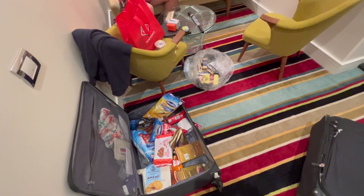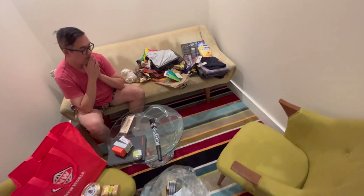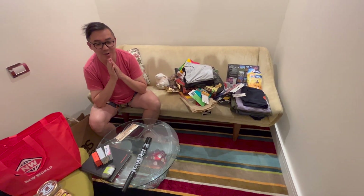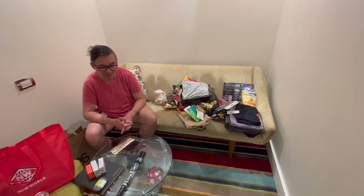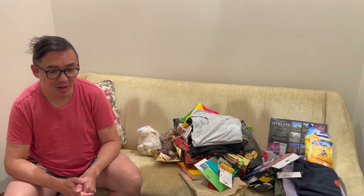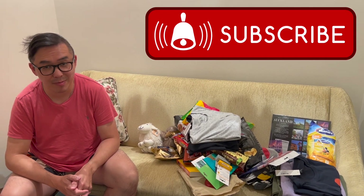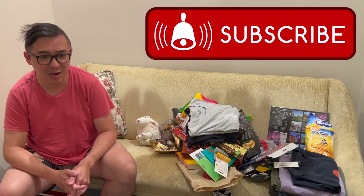How on earth are we going to fit all this stuff into our four suitcases along with all our clothes and everything else that we brought? I have no idea, but I think we will get there eventually. I just wanted to say thank you for watching our haul special from Auckland, New Zealand. If you like what you've seen, hit the subscribe button, and we also like your likes and comments — so keep them coming.